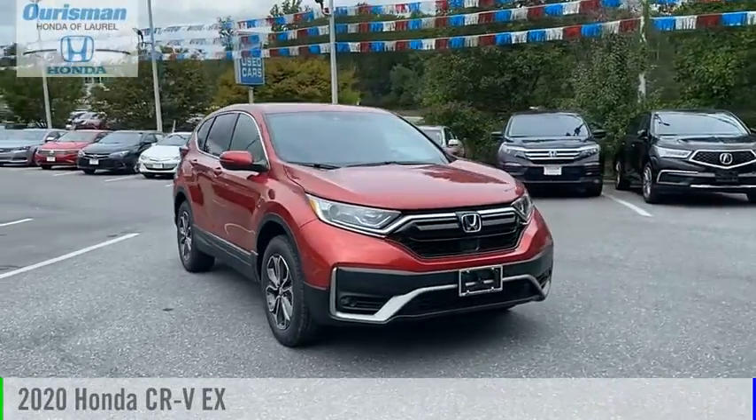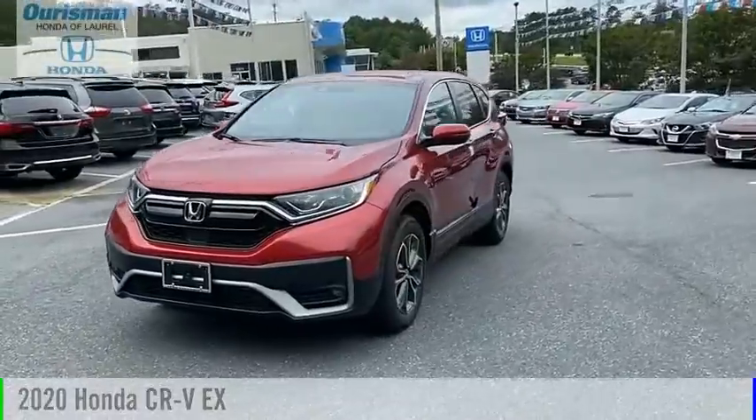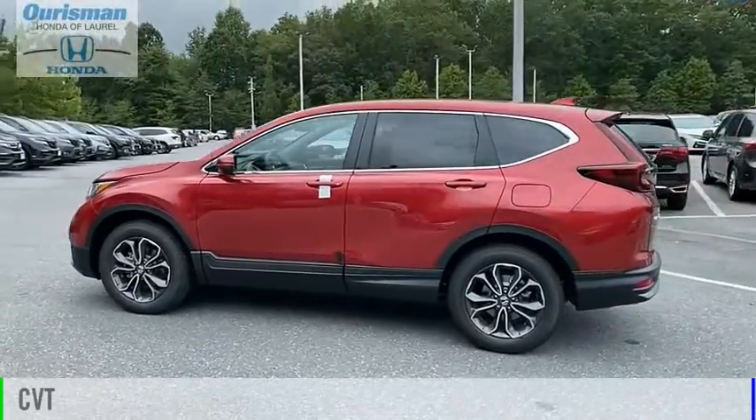Make a great choice today with the 2020 CR-V. This vehicle is powered by an all-wheel-drive, four-cylinder, 1.5-liter engine, and comes with a continuously variable transmission.